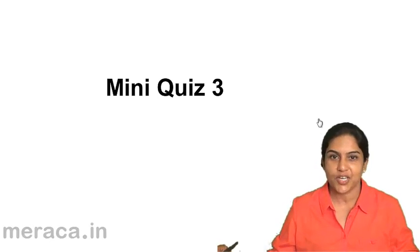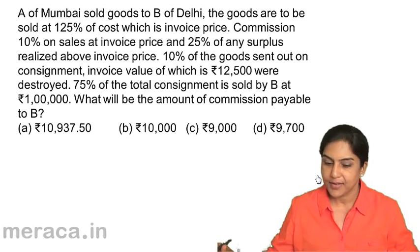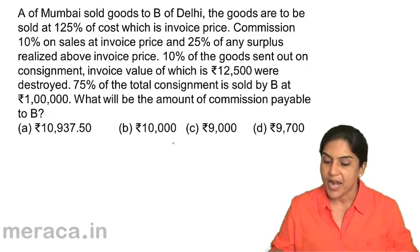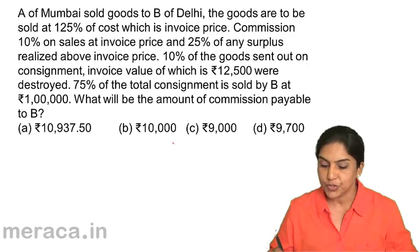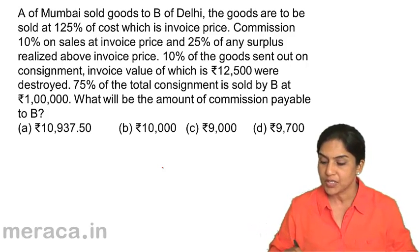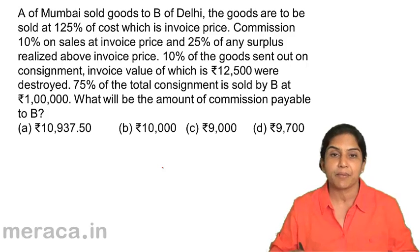The third mini-quiz to test our understanding so far. A of Mumbai sold goods to B of Delhi. The goods are to be sold at 125% of cost, which is the invoice price. Commission is 10% on sales at invoice price and 25% of any surplus realized above invoice price. 10% of the goods sent out on consignment, the invoice value of which is 12,500, were destroyed. 75% of the total consignment is sold by B at Rs. 1 lakh. What will be the amount of commission payable?